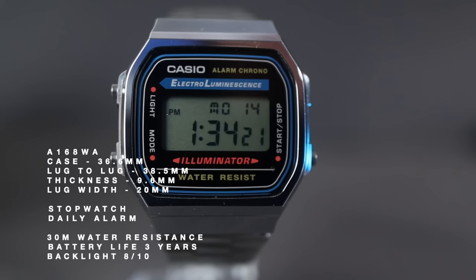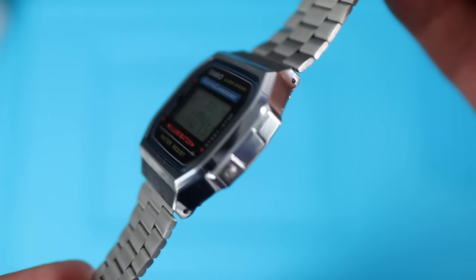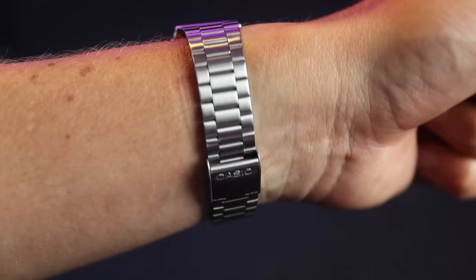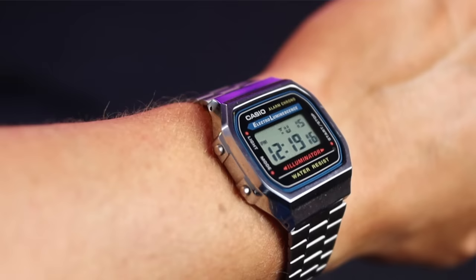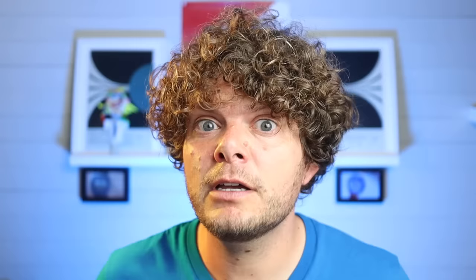Next up, the A168 — our first look at a stainless steel bracelet. I really love a Casio bracelet; very easy to adjust and comfortable on the wrist. For those who like the F91 but laugh at its light, the A168 is proud of its luminescence — it tells you about 14 times on the front of the face! The case is a little beefier in thickness and diameter, more early-to-mid 90s vibes, but it wears amazingly on the wrist. For 22 pounds 50, it's a bargain.